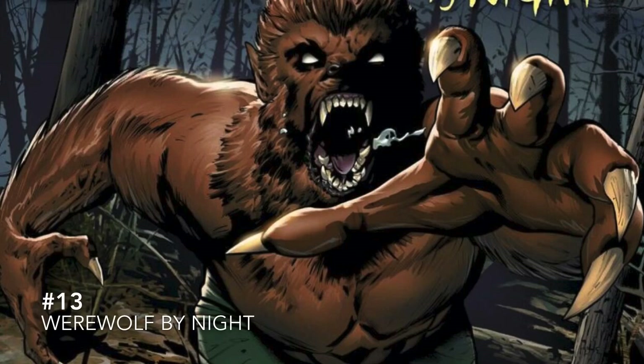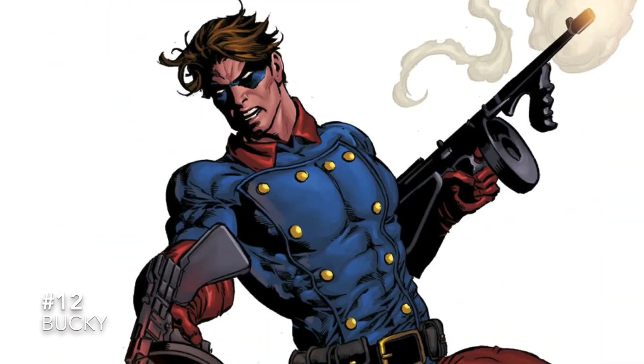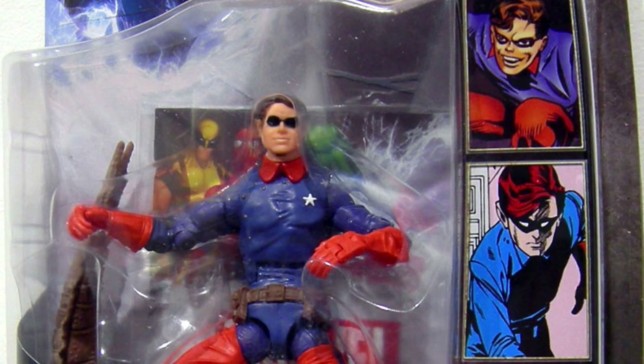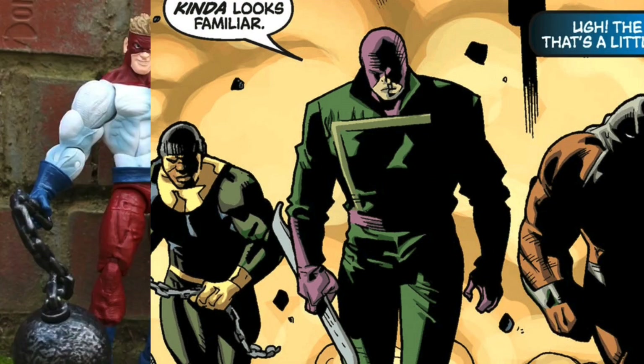At number 13 is Werewolf by Night — we got a figure of him long ago and it could definitely use a redo, but with the new Werewolf by Night Marvel Disney+ special, I think we should be getting one here any day. At number 12 is a comic classic version of Bucky — it's been quite some time since we got one and he could certainly use a redo.